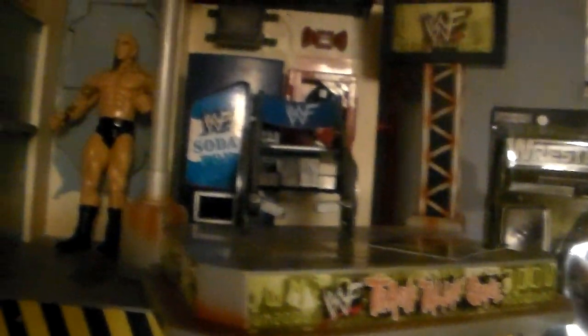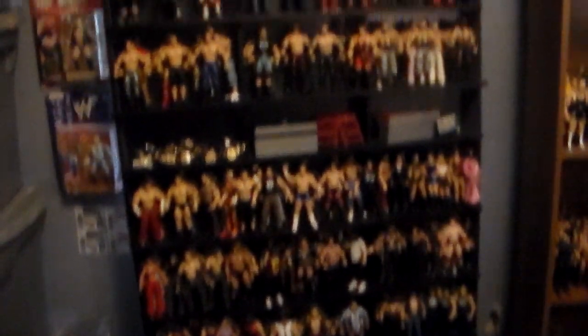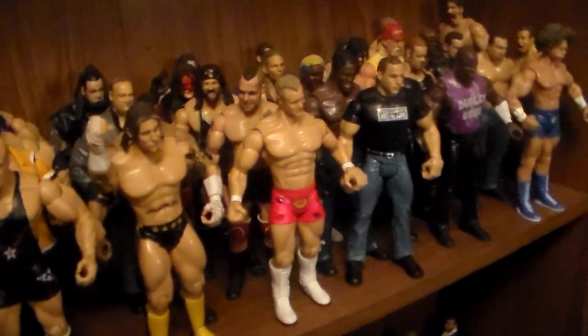You got some more stuff up here - the backstage mayhem, the trash talking stage, part of the pandemonium grapple gear play set, an X-Pac autograph, and then the vengeance play set over here - the real metal vengeance play set. You got some more figures, a huge hell in a cell, random rings, all my wrestling figures up here, my bone crunchers, Ruthless Aggression, and some of my Mattel figures.